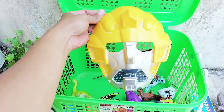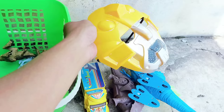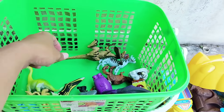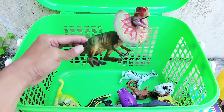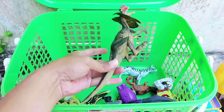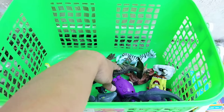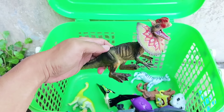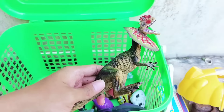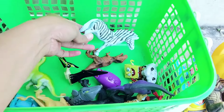Look, this is the Bumblebee mask. There are two colors: yellow and white. I put it here. And the next one — there is a Dilophosaurus! This is a very unique dinosaur. It has big ears, it has a long tail, and it has small legs.